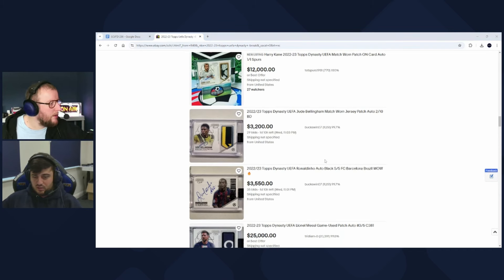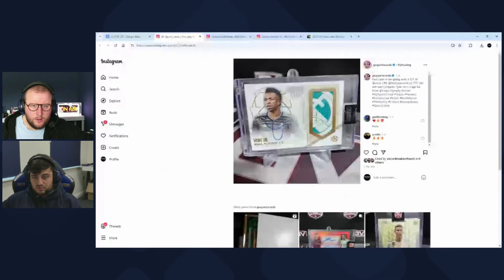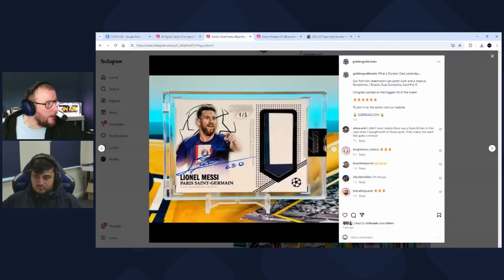There's a Messi as well, with a $25,000 asking price for the Vinicius Jr. 1/1 — that seems like an American sports ask. Some of these have become the most high-end, most sought-after cards in the soccer hobby. It's Dynasty mania at the moment. The patch autos are extremely cool cards — the non-patch, non-auto cards are less exciting — but every break seems to be producing amazing cards.